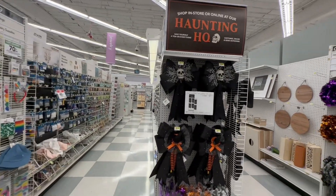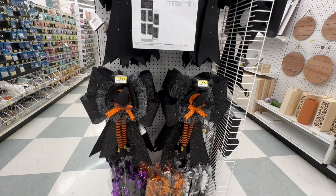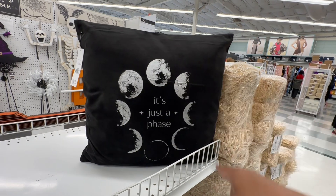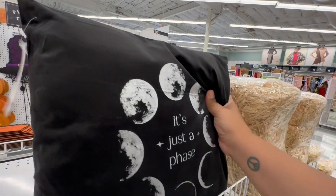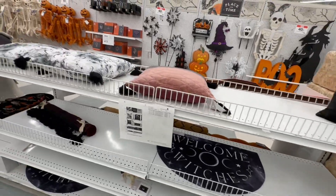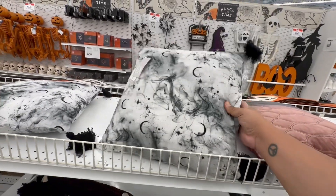They have some fall items too — I'll definitely show you those as well. There are some pretty pricey bows, but I feel like you could definitely dupe those. The pillows are $49.99 — with 40% off it's still a bit pricey. Designs include 'Just a Phase' with the moon phases and 'Welcome Witches.' I like the pillows, I'm just not sure about the price point even with the discount.